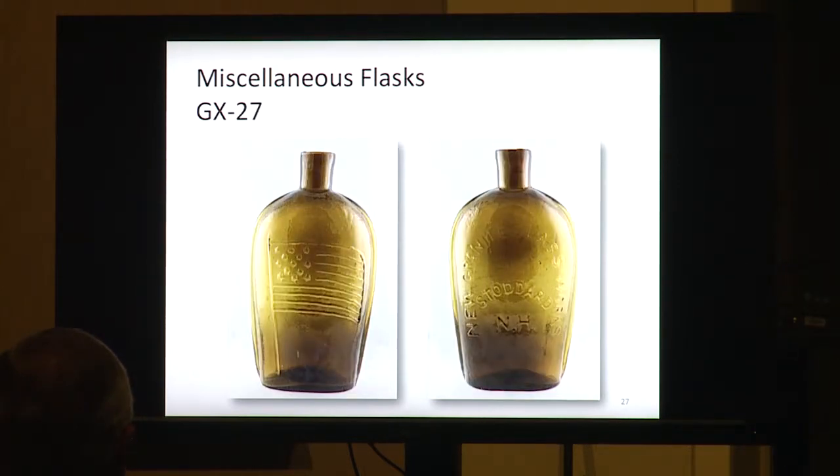This is a Stoddard, New Hampshire bottle — quite historic with an American flag on it. It says New Granite Glassworks, Stoddard, New Hampshire. I don't think you're going to find one of those out there tomorrow, but in Mr. Hecker's upcoming auction in September, they do have them available.